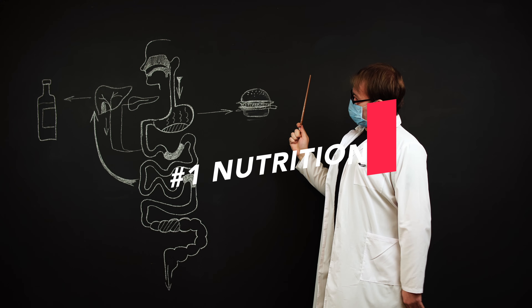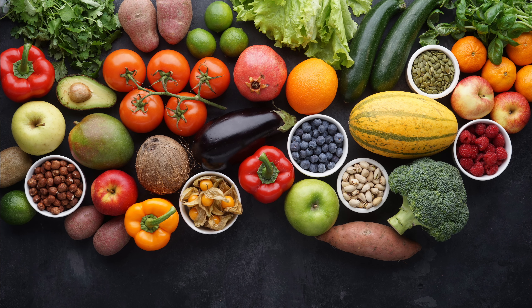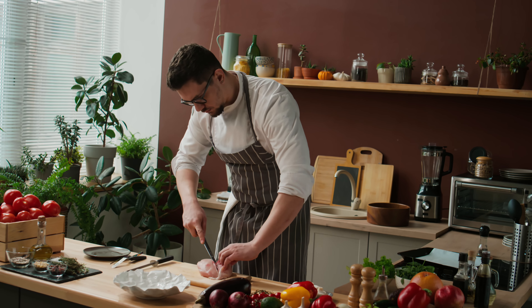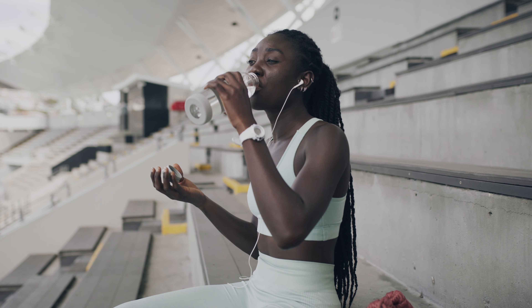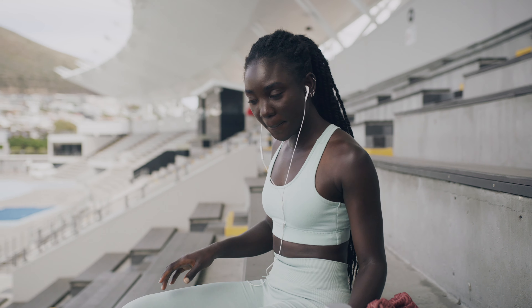First, focus on your nutrition. Prioritize whole, nutrient-dense foods that are high in fiber and protein. These foods help keep you full and satisfied, making it easier to stick to your calorie goals. Second, hydration is key. Sometimes our bodies confuse thirst with hunger, so ensure you're drinking plenty of water throughout the day — it will aid weight loss and prevent unnecessary snacking.